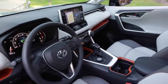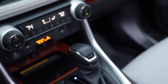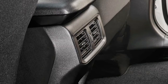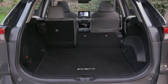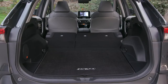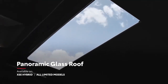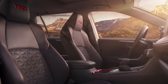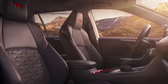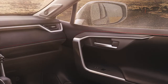Inside, RAV4 strikes a perfect balance between convenience and comfort. This can be seen in its available dual-zone climate control system and available vents for rear occupants, a center console with spacious storage, 60-40 split folding and reclining rear seats, as well as premium seating surfaces with optional heating and ventilation features. For those that prefer the open air, there's also an available power panoramic glass roof. TRD Off-Road provides added style through its sporty interior accents, including TRD all-weather floor mats and bold red stitching throughout.